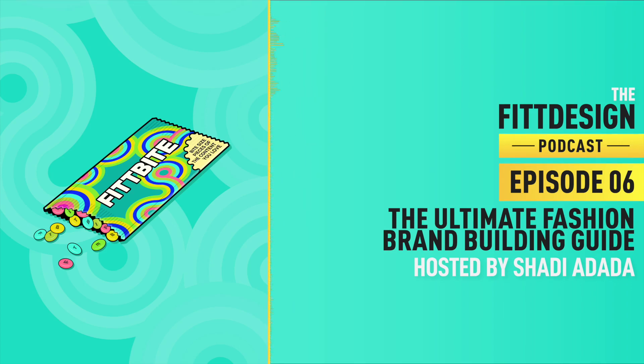Welcome back to FitBite, the mini-series on the FitDesign podcast where we take bite-sized pieces of the FitDesign content you love and distill them down into easy-to-understand portions. On today's episode, we'll be looking at the ultimate fashion brand building guide. Whether you're a sportswear, activewear, or regular fashion designer, we'll go through the eight elements required to build a successful brand and the mechanisms you can employ to make it stand the test of time.